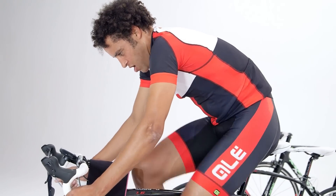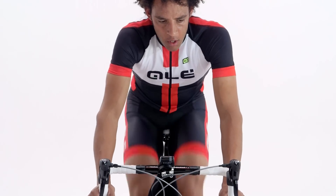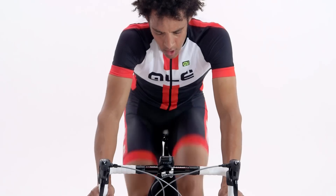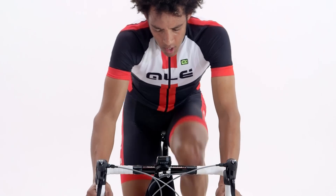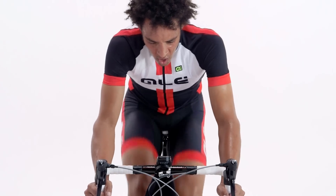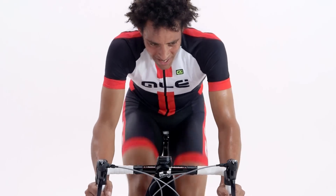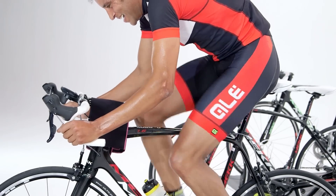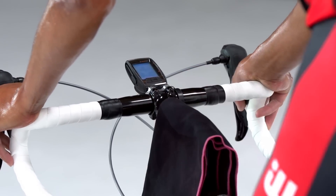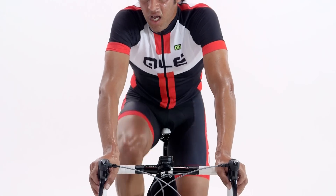To find your lactate threshold heart rate, or THR, perform a 30-minute time trial all by yourself. It should be done as if it were a race for the entire 30 minutes, so it's going to hurt. At 10 minutes into the test, press the LAT button on your heart rate monitor. Stay focused and push hard throughout the remaining 20 minutes. Once you've finished, press the LAT button again and look to see what your average heart rate was for the last 20 minutes. That number is an approximation of your THR, and you can use it to work out the different heart rates for your training zones.